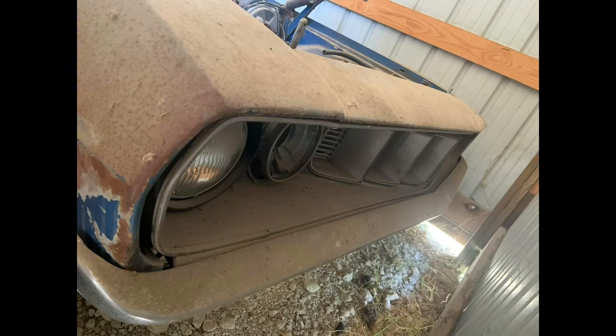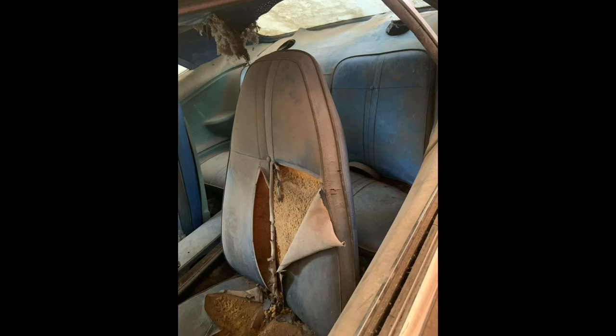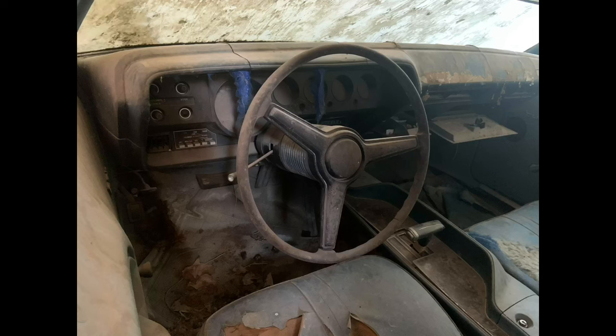I fully expected the grille to be missing, but as I came around to the front of the car I was shocked to see that it was there and in good condition. Coming around to the driver's side window, I was very surprised to find a full set of interior — most of the cars I find have been completely picked clean. As I crawled around it looked really rough and needs a lot, but the bones are really good. The front frame rails and torsion bar crossmember are exceptionally solid, the rockers are very solid, and the rear frame rails are pretty good with just a couple of soft spots that will need some patches.